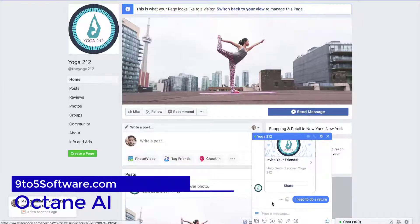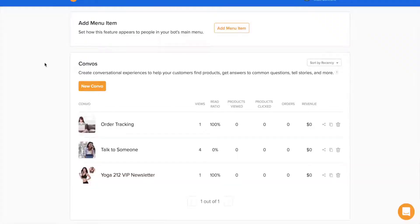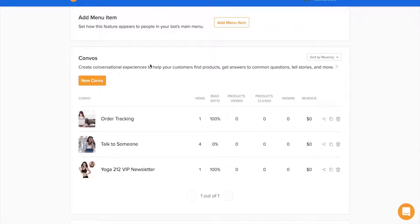Octane AI. If you're doing e-commerce, Octane AI can help you create the best chatbot for your website. The tool focuses on chatbots for online commerce and works primarily with Shopify stores. Using Octane AI, you can create chatbots to track orders, prevent shopping cart abandonment, and understand customer behavior.